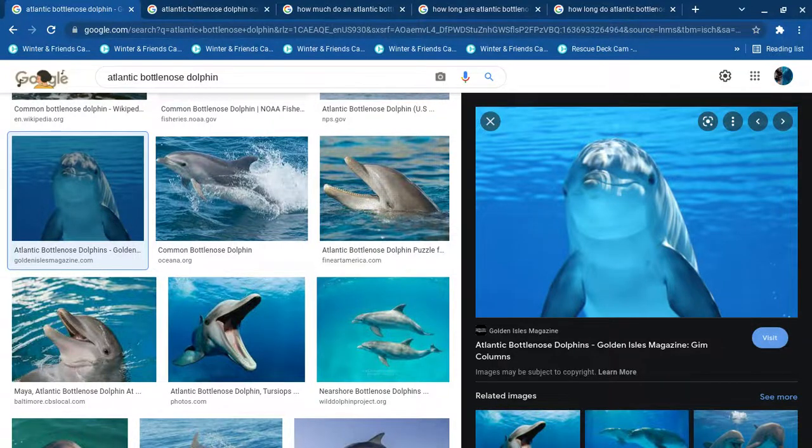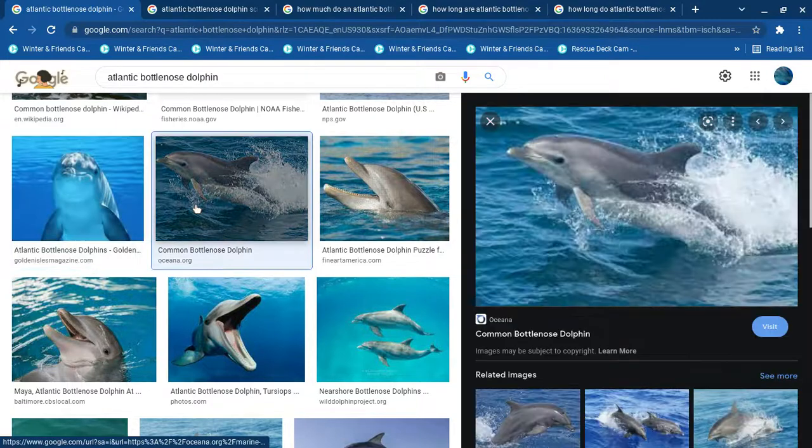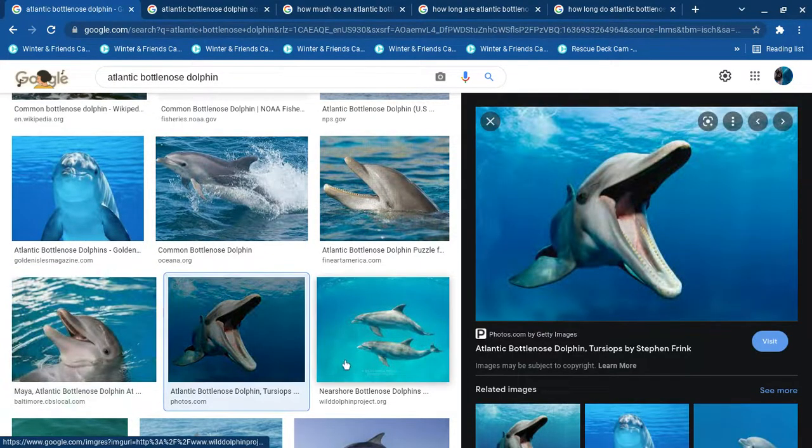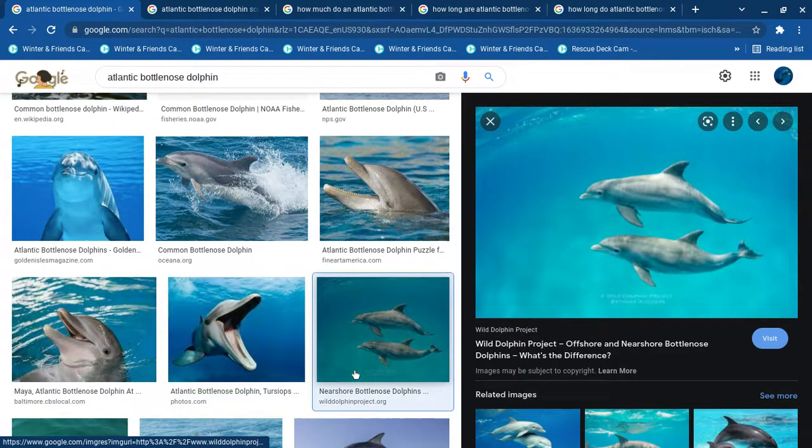Hello, today I'm going to be talking about the Atlantic bottlenose dolphin. They're typically the most popular — like when you think of a dolphin, this is what you look at, or think of. Your mind comes with these species.